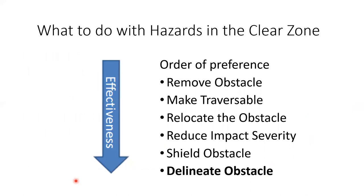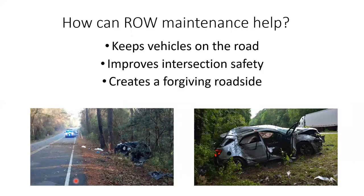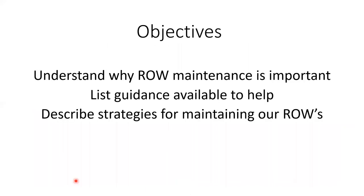The very last item is delineate the obstacle — put up some type of signage, such as Type 3 object markers, to let people know at the very least that there's a problem coming up. That's how right-of-way maintenance can help keep vehicles on the road, improve intersection safety, and create a forgiving roadside — helping bring down that 1,000-plus fatalities we have each year.